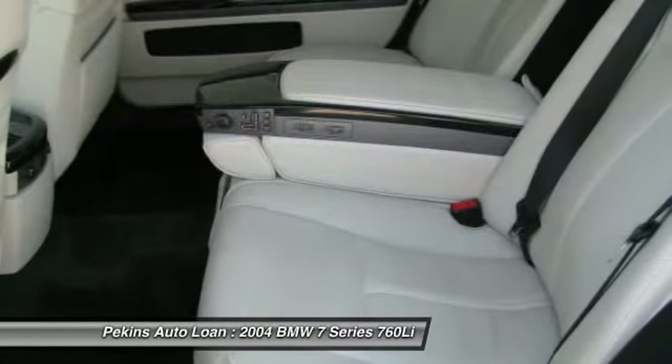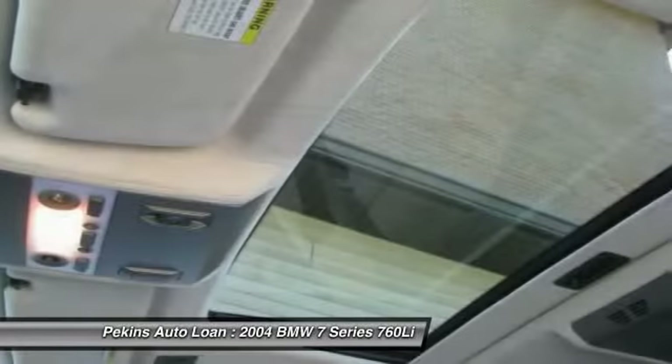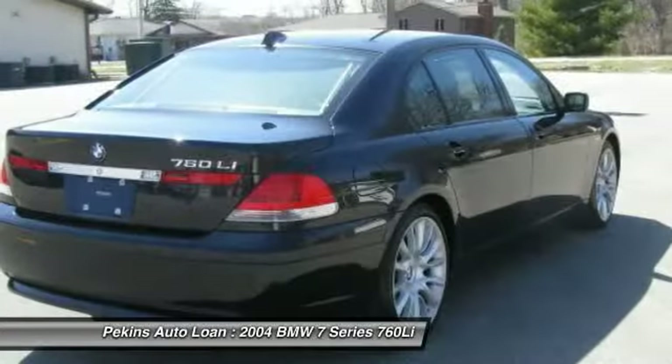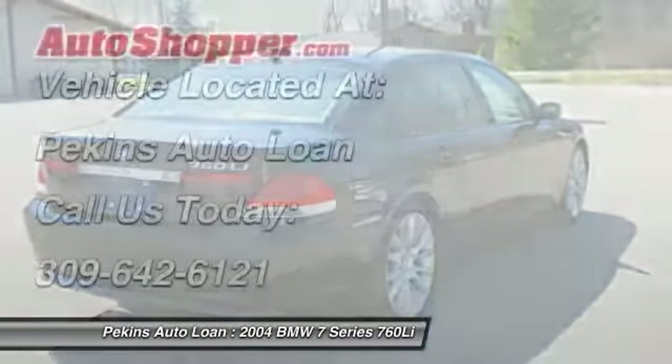Stability control, airbags, driver airbag, alloy wheels, front air conditioning. This vehicle offers reliability and good looks at a great price. So come in and take a test drive today.